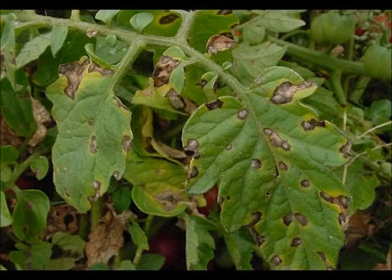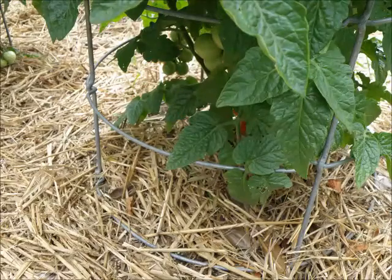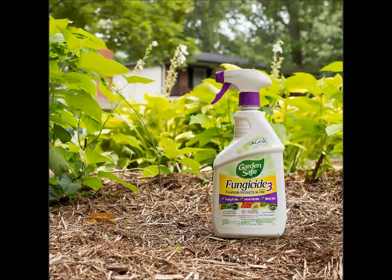If you notice blight, remove all affected leaves and burn them or place them in the garbage. Mulch around the base of the plant with straw, wood chips, or other natural mulch to prevent fungal spores from being able to splash onto the plant. If blight has already spread to more than just a few plants, you'll need to apply fungicide, which kills fungal spores and keeps blight from causing further damage.